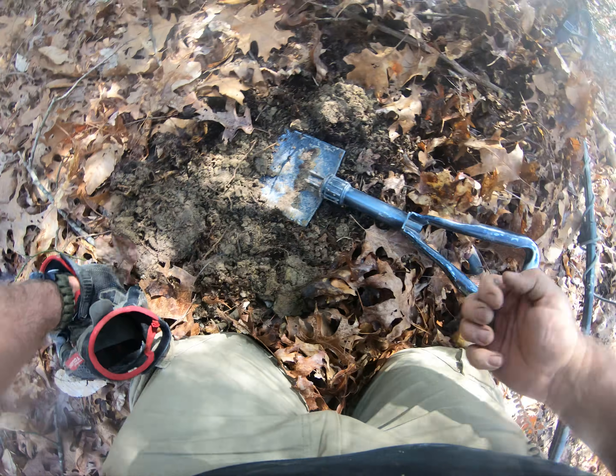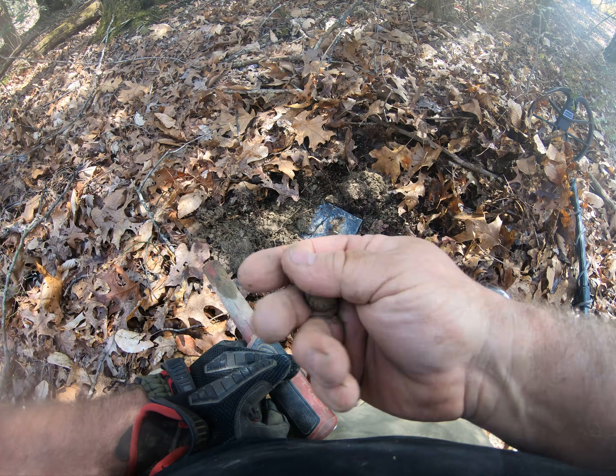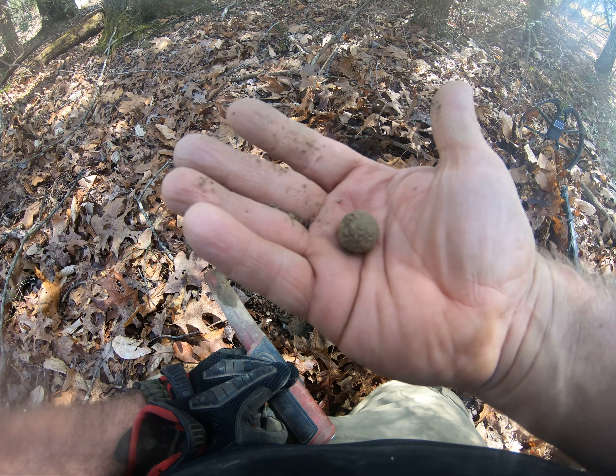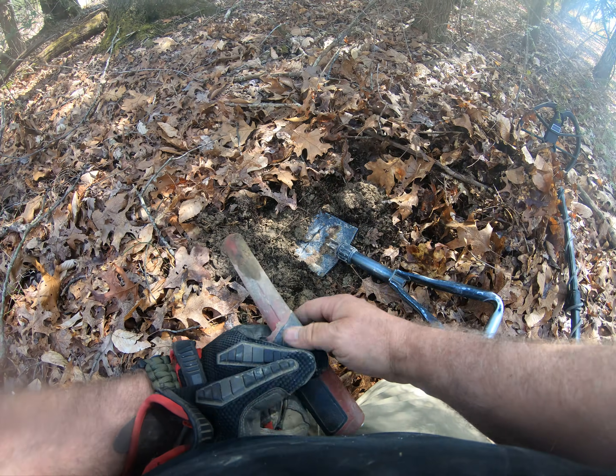So it's a piece of shrapnel — this is an anti-personnel ball that was in either a cannonball or a James shell. It burst overhead, so yeah, we're in the right area.